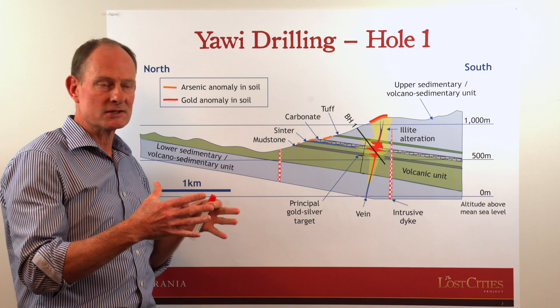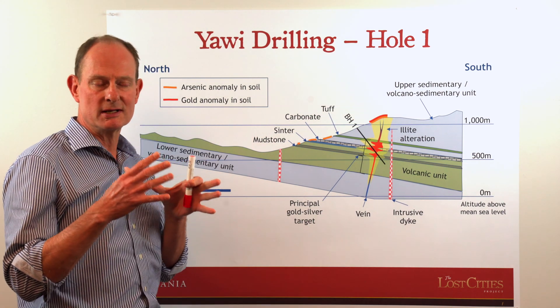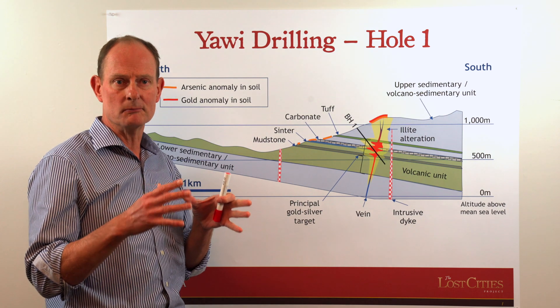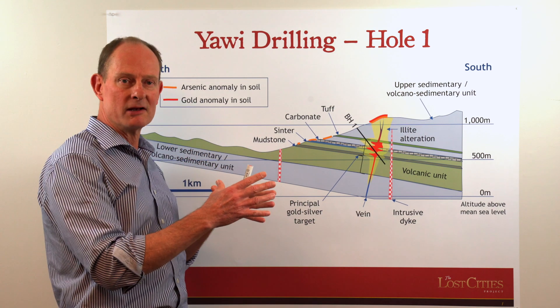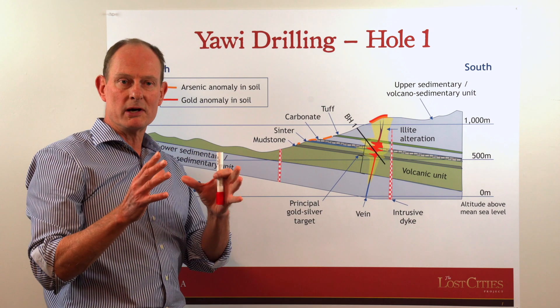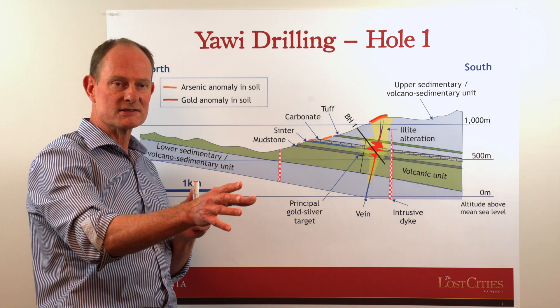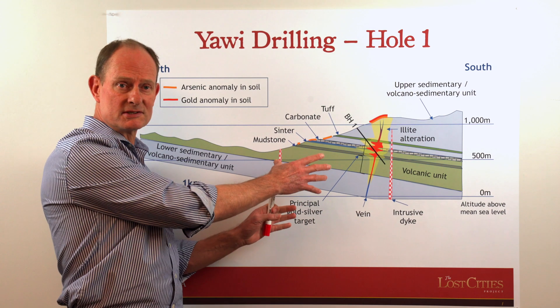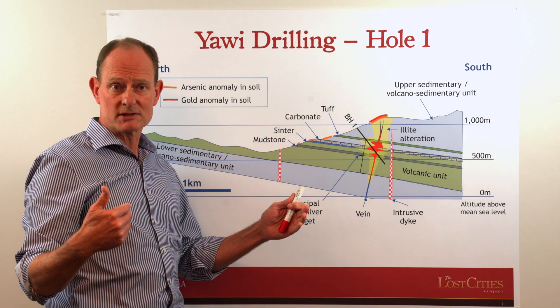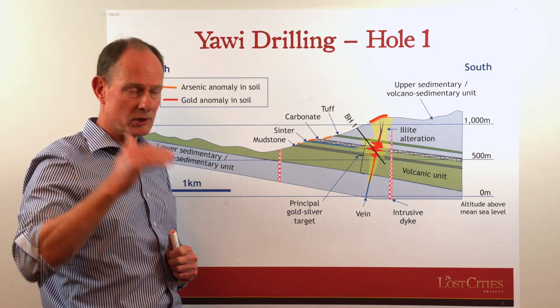What we intend to do is drill a handful of holes into this target to the point where we know that we've got something, and then we would just move on to the next target. Or if this is an absolute dud, we would still walk away and drill the next target in the priority ranking.